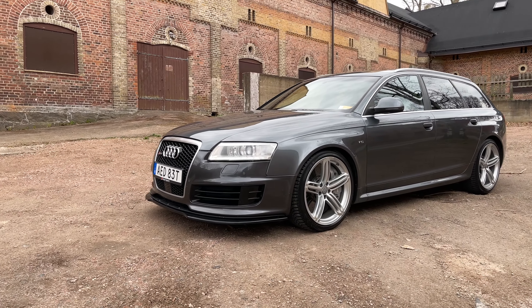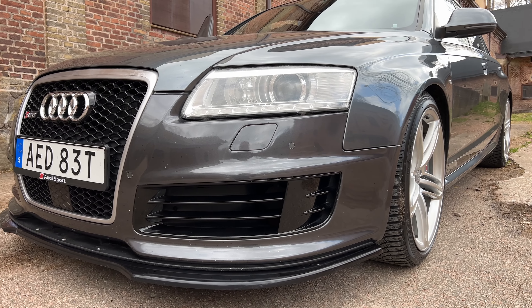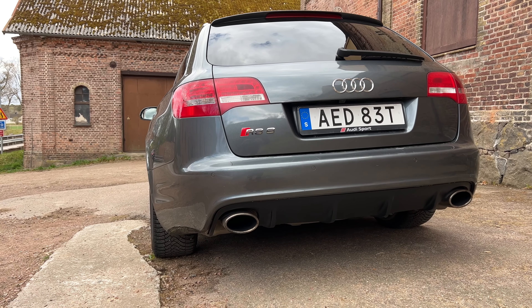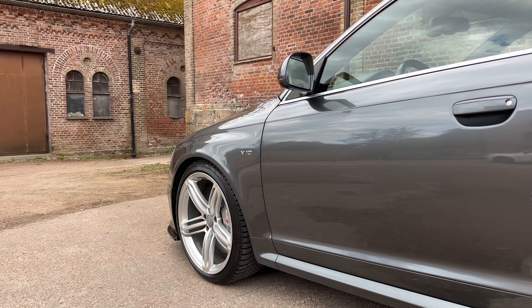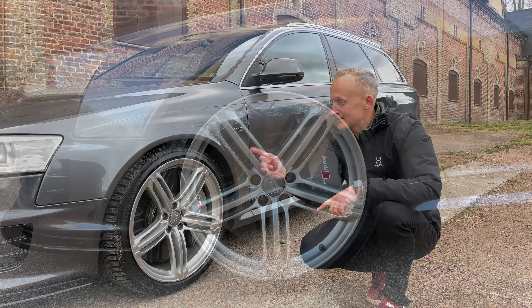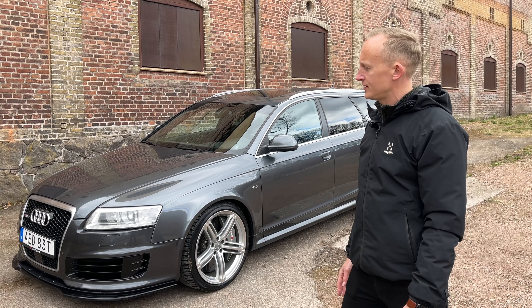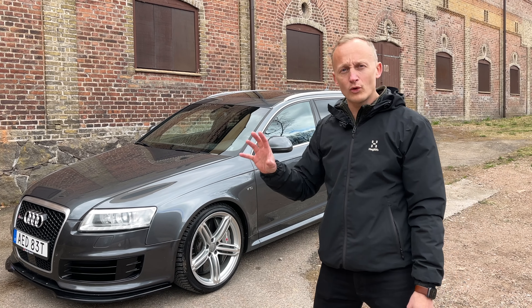Looking at the car from the outside, it's in Daytona gray. You have the RS grille that is more aggressive than the S6 grille. This car also has a Maxton front spoiler which makes it a bit more aggressive. The main thing that also differentiates this body from the S6 body is that it has a wider stance - 4 to 8 centimeters wider in total - which you can see with the tires. It has the stock RS6 wheels, 20 inches with 275 millimeter wide tires. The car also has ceramic brakes, which are super grippy but super expensive to replace. It's completely stock exterior-wise except for the Maxton spoiler.